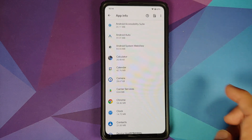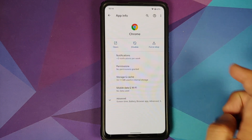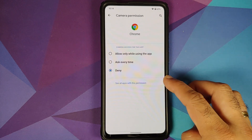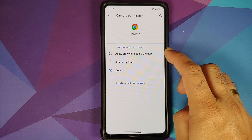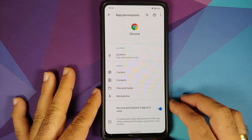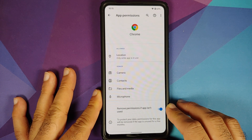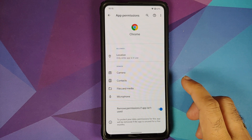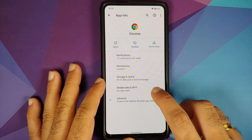Going into Apps & Notifications > See All Applications > Chrome > Permissions, select Camera — you have three different options: allow only while using the app, ask every time, or deny. You also have a toggle to remove app permissions if the app isn't used for some time, and that duration is 90 days.